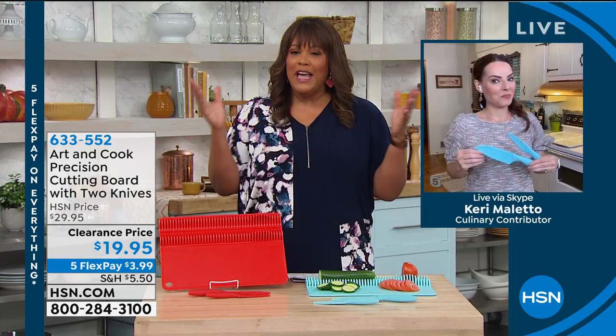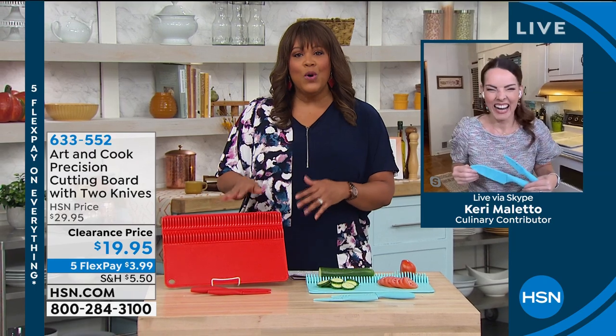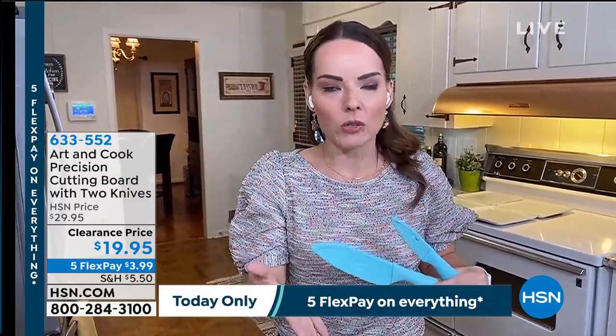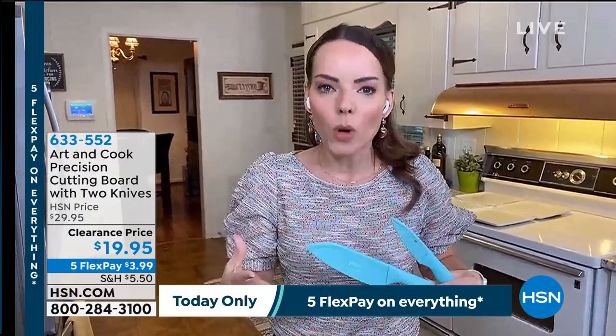Let's check in with Keri Maletto, the brand ambassador. This is Art and Cook Precision — think like the professionals. Keri, I know you're an outstanding cook. I'm more of a sous chef, so this works for me. It's so nice that it's precise for everything you cut. Art and Cook takes things down to the blueprint and recreates them, solving problems in the kitchen.